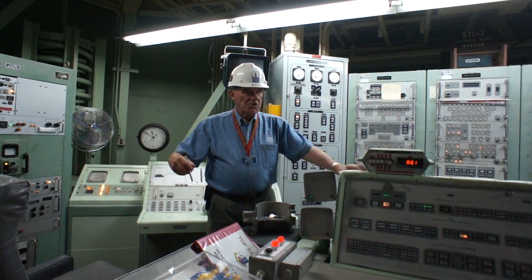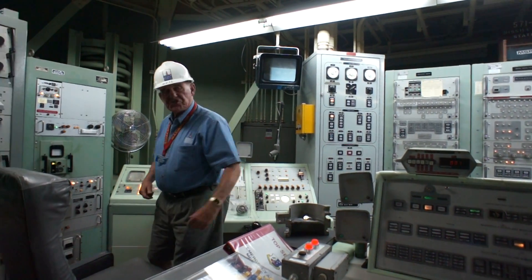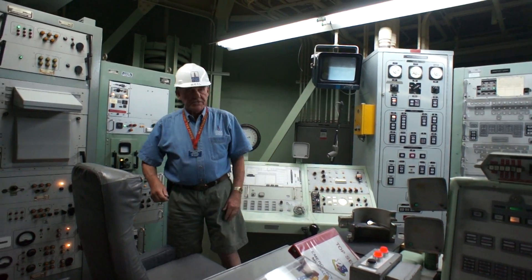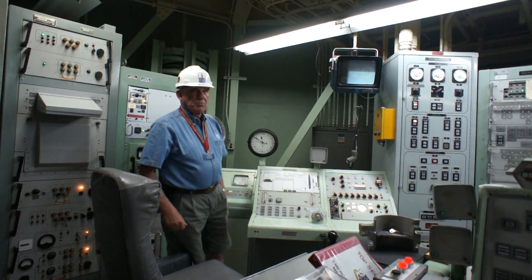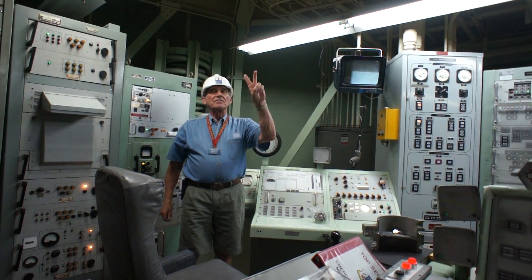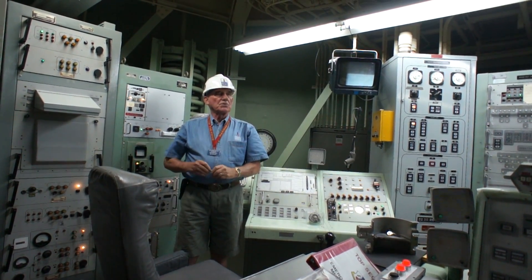Other things that we take out: first of all, we take out a pair of keys, one for the commander, another for the deputy commander. Seven feet apart — you can't reach them both at the same time. Spring loaded to the off position, can't turn that one, jump over and turn this one.